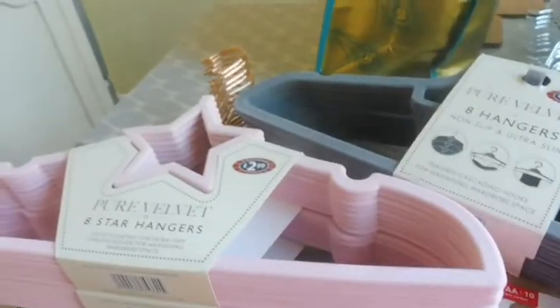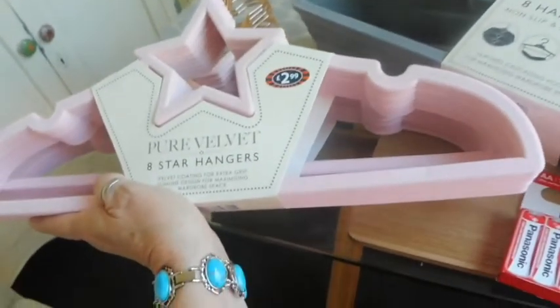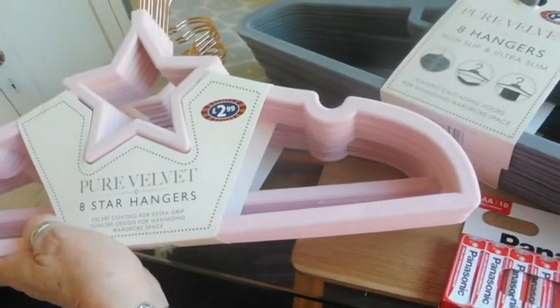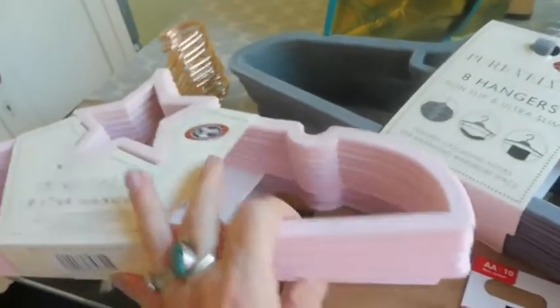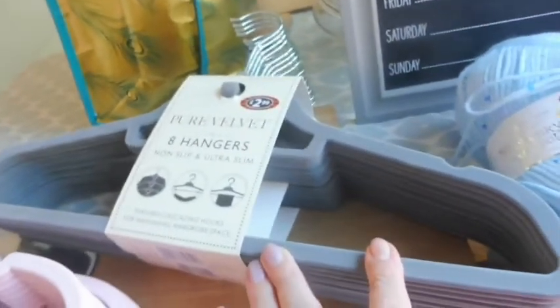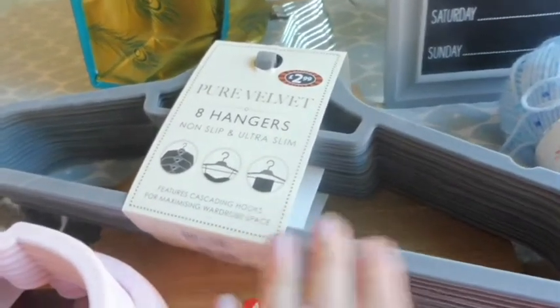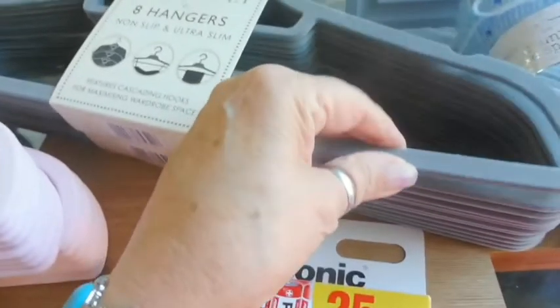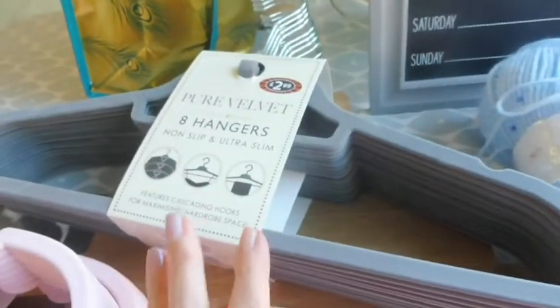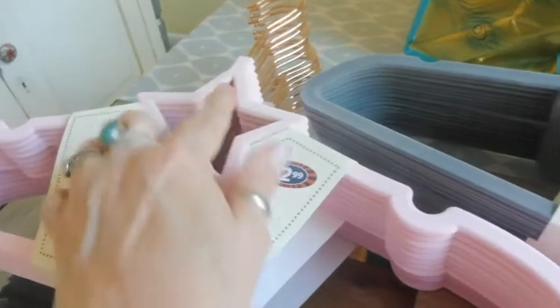The first thing I picked up was these coat hangers — the pure velvet ones, £2.99 for eight. I picked up two packs of those for me, and then for Chris, two packs of the pure velvet ones as well. They're non-slip and nice and slim. Two packs of the grey for him.